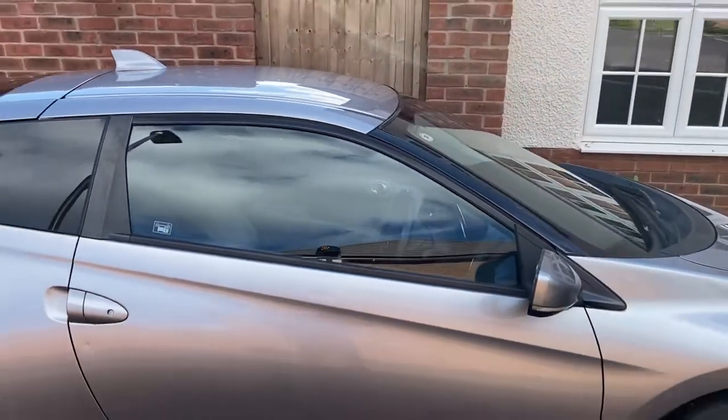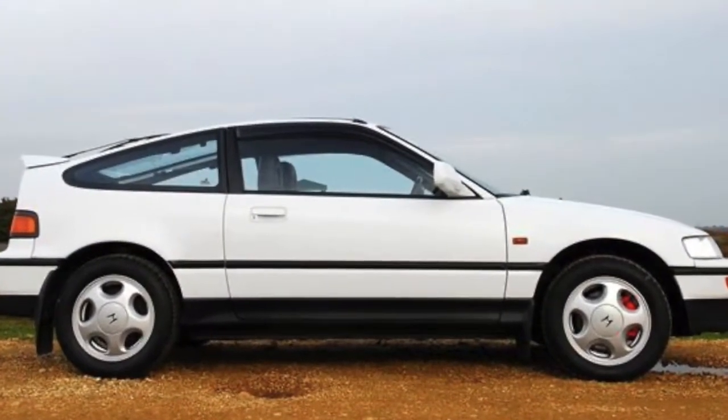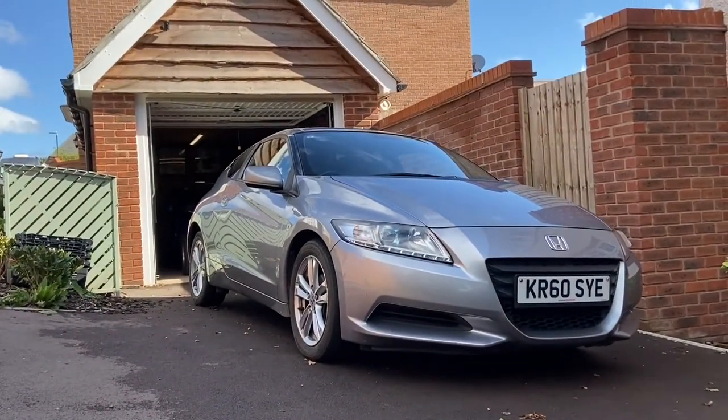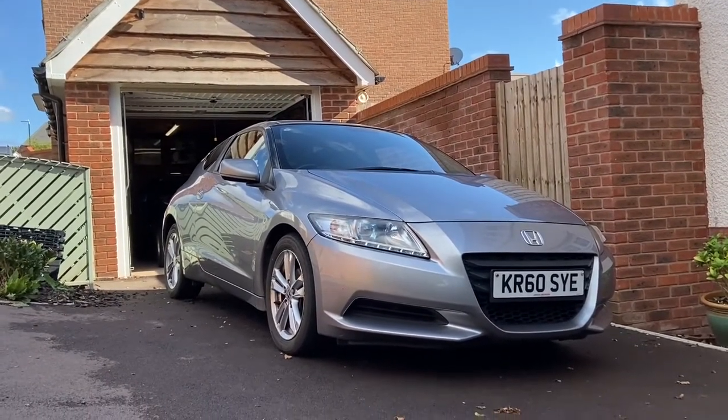The side profile is sort of CRX-esque as well. Quite a nice front end, quite a nice nose - a bit of an odd looking car. It's almost like a miniaturized, stylish version of a Civic I think, but that's for you to decide.